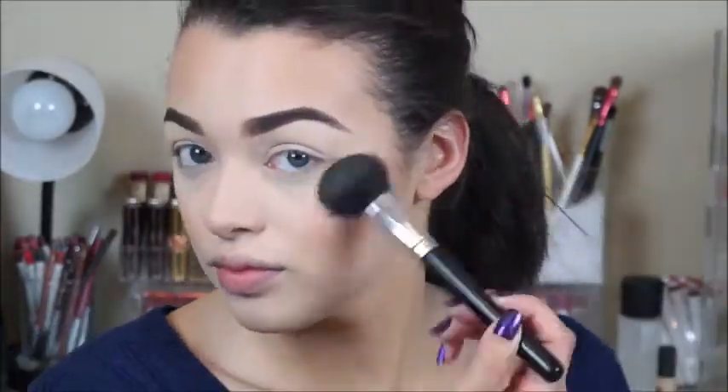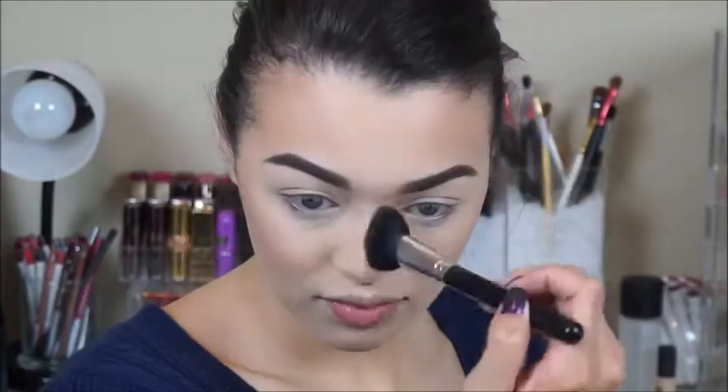For blush, I'm going to go in with the shade Berry Amour from Milani — it's a baked blush and my favorite everyday color. I'll apply that to the apples of my cheeks and the tip of my nose to add more color to my face. Then I'm going to highlight with the Anastasia Beverly Hills So Hollywood Highlighter and really pack that on.